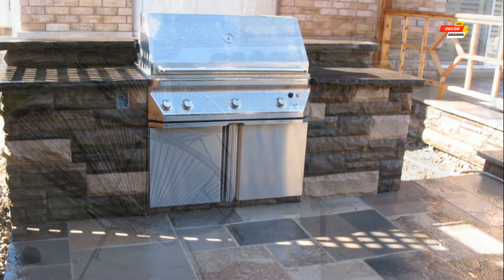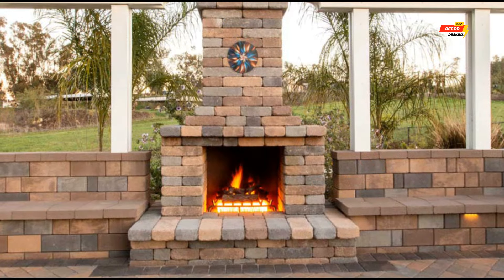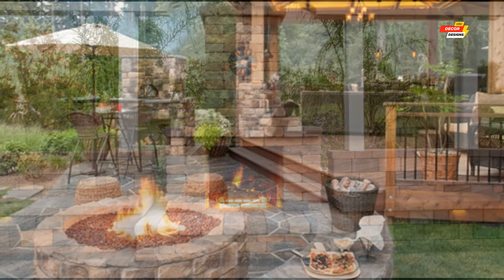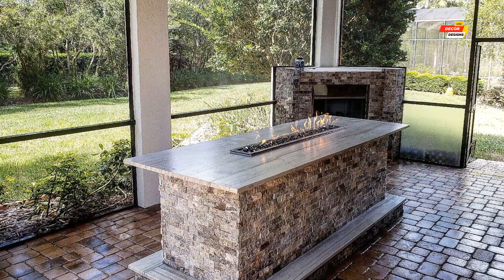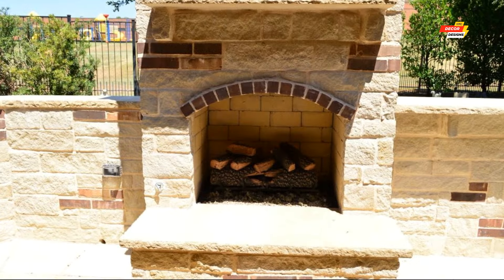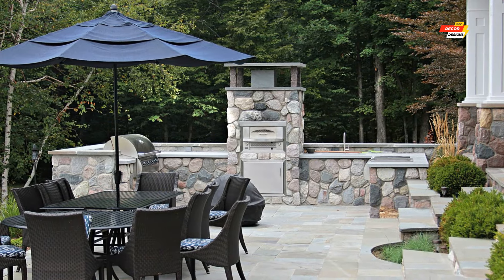Now, the top 10 captivating outdoor kitchen design ideas featuring fireplaces. Number 1, Rustic Retreat: imagine a natural stone fireplace with a built-in pizza oven, paired with warm wood cabinetry and cozy wicker seating — this rustic haven evokes a sense of timeless comfort. Number 2, Modern Marvel: opt for a sleek linear fireplace made of black concrete, complemented by stainless steel countertops and high-back bar stools — this modern design exudes sophistication and functionality.